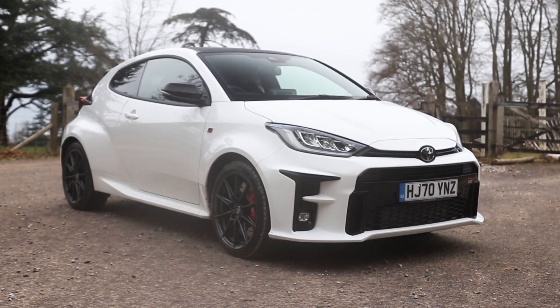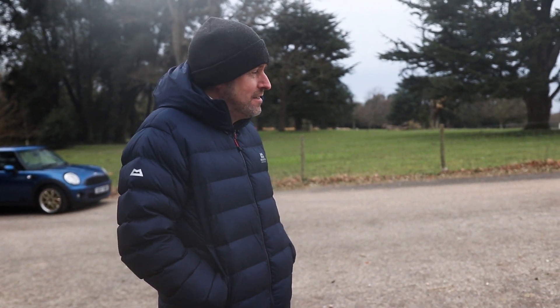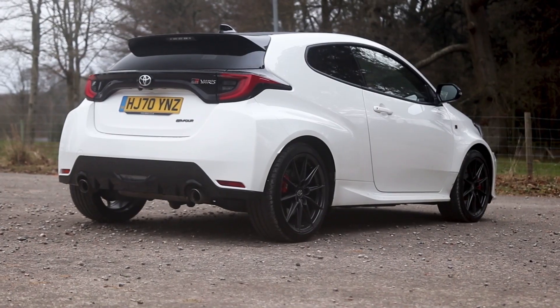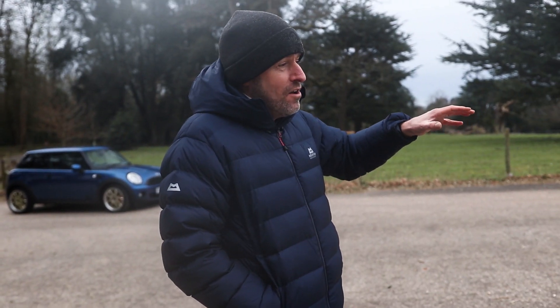I've been really excited about driving this car because we're both Mini owners. The amount of people on any of my Mini videos I've posted in the last year, since this came out, have just said you've got to drive a GR Yaris. So I've been very excited about it. And I have to say, it's great. It's not perfect, but it's great. And what you can tell is where Toyota has spent the money.